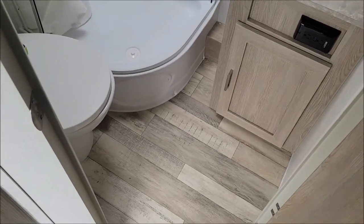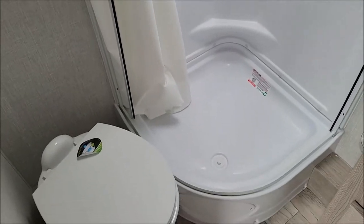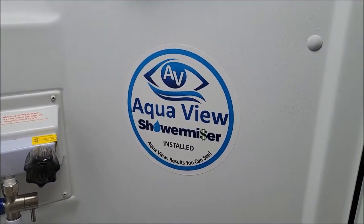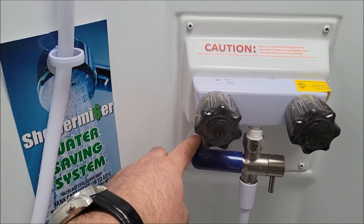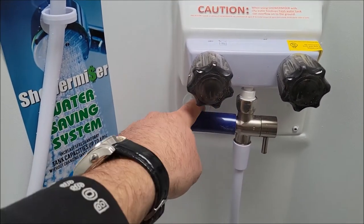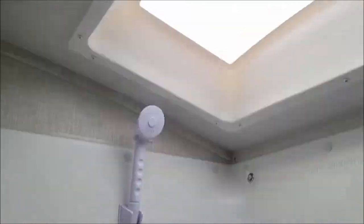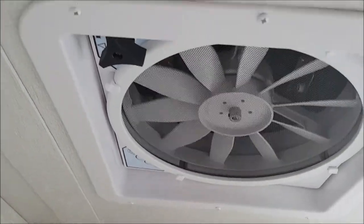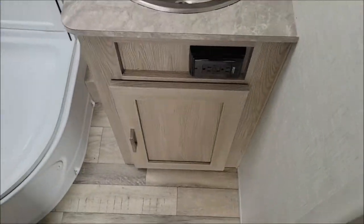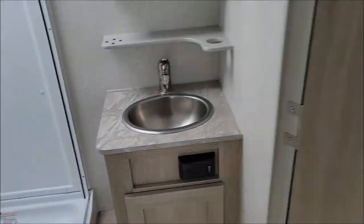Next we have your bathroom. Sink, vanity mirror. There's your corner shower. This also features the shower miser — so what that does is while your water is warming up it's recycling back to the fresh tank, so you're not wasting any water. Then when it's warm, this valve will turn white so you know that it's ready to use. Save your water there. It has your dome light. And there's your Max Air fan with the cover that we mentioned outside. GFI. And then you have a storage compartment underneath there — a little waste basket would fit there nicely.